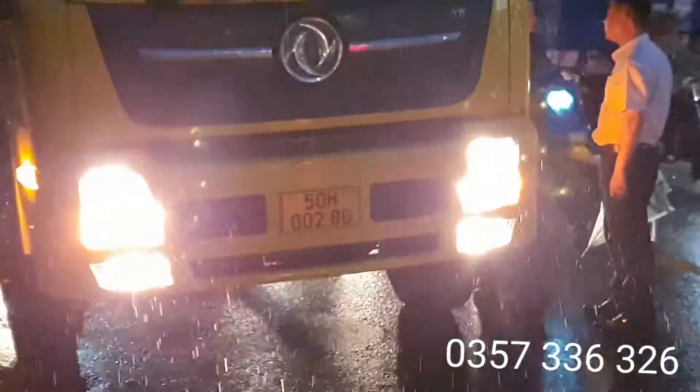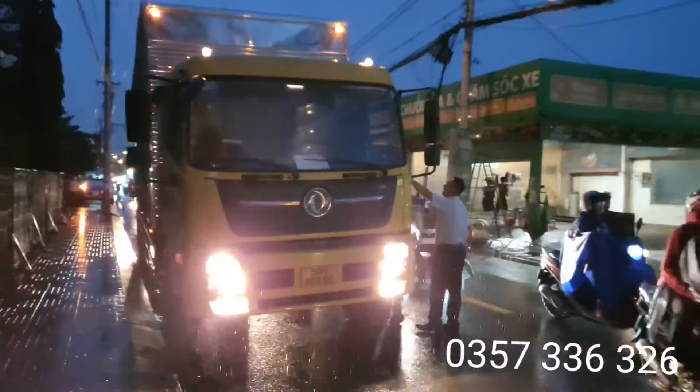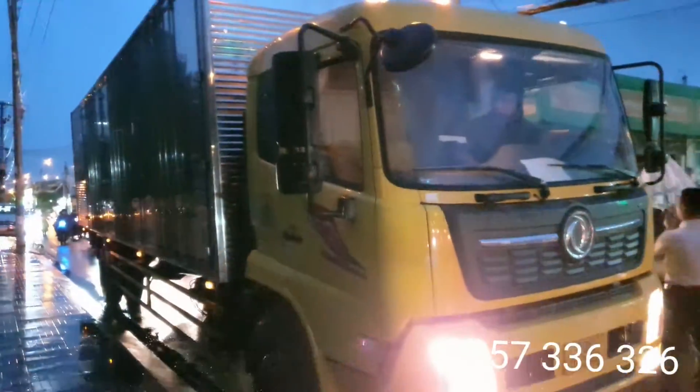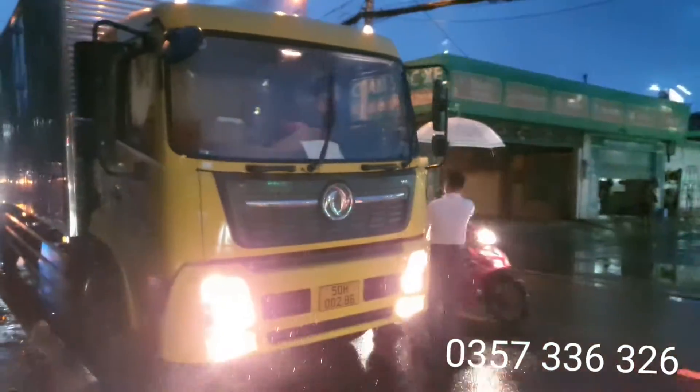This car has been very beautiful. Biển số 50H00286 - this car also has been very beautiful, very beautiful.